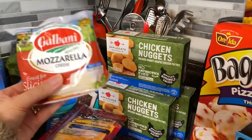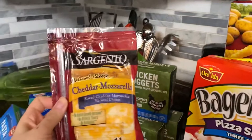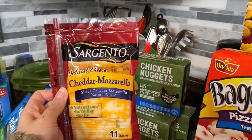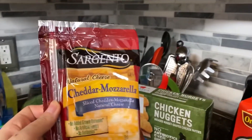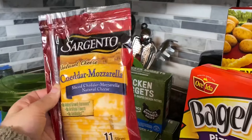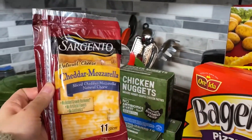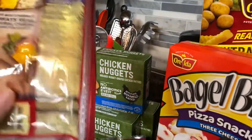I also got a block of mozzarella cheese. I love Sargento for shredded cheese or pre-cut cheese — this is all natural, the cheddar mozzarella. I got two packages to put on toast in the morning, as well as for baby Mackenzie. She loves to eat these.